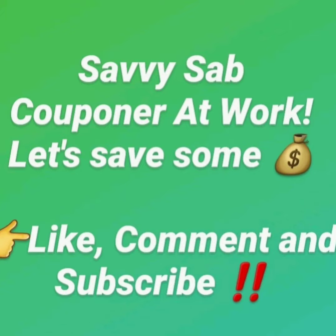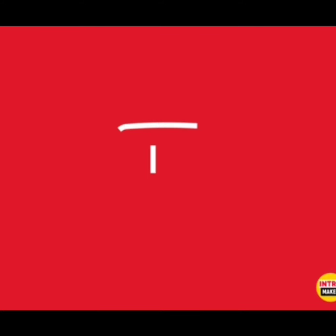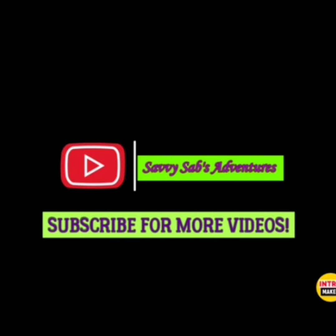Hey everybody, this is your girl Savvy Sav and I'm back with another video. Please remember to subscribe, like, comment, and tap the notification bell so that you are aware of all my future videos.